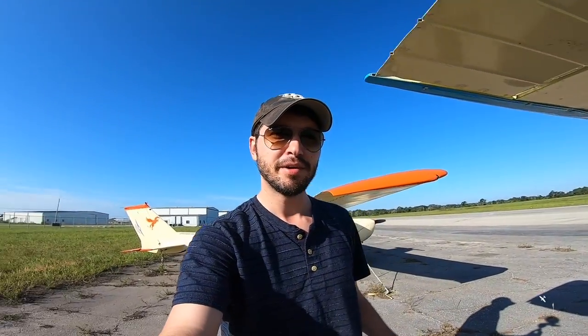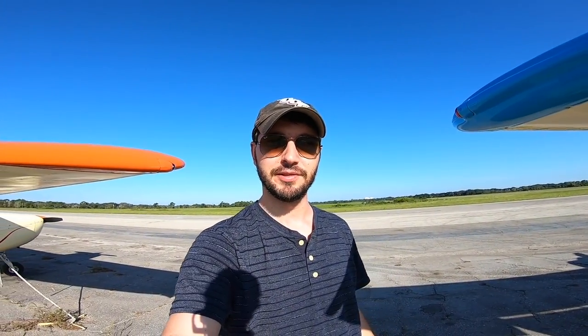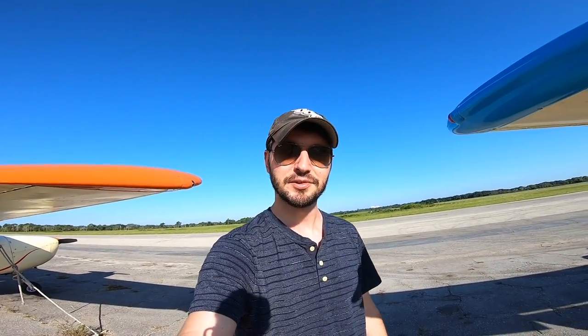For my first flight around here I wanted to do something special and kind of check something off my bucket list, and that is fly over the Space Shuttle Landing Facility. So that's what we're gonna do today — let's go have some fun.